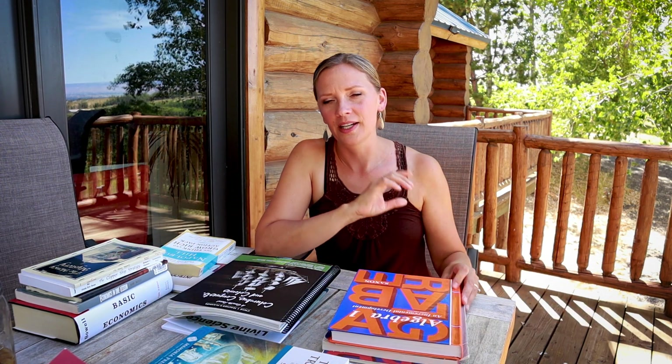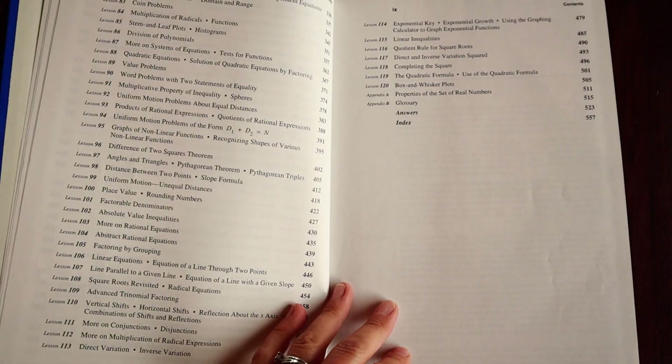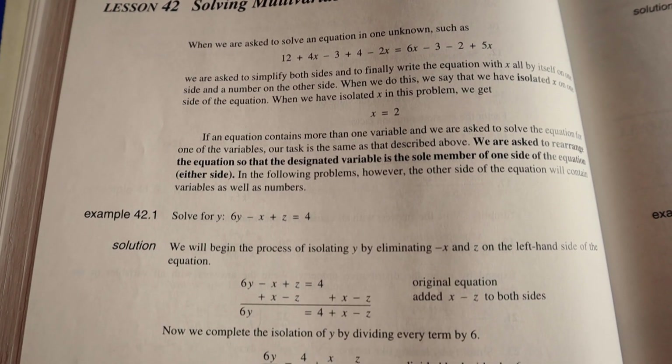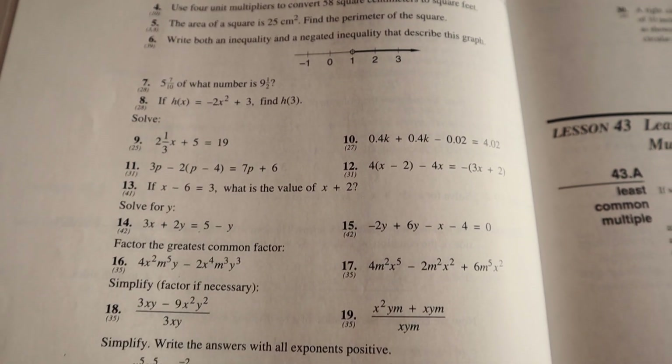Moving on to math — as I talked about with my other kids, we've switched to Saxon, and we're going to be doing Algebra 1 for ninth grade. My reasoning for switching is that he really wanted something more cut and dry: open the book, read the lesson, do the work, and be done, rather than the extra bells and whistles of Teaching Textbooks. There has also been concern for a while about Teaching Textbooks levels not lining up with Saxon or other math curricula, and I wanted to make sure my kids have a really strong foundation in math.